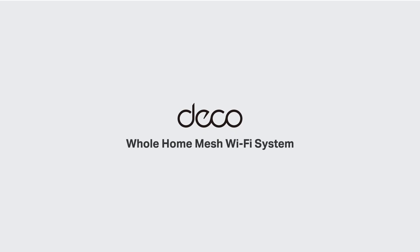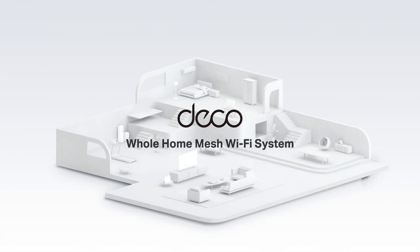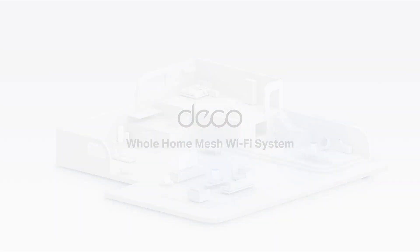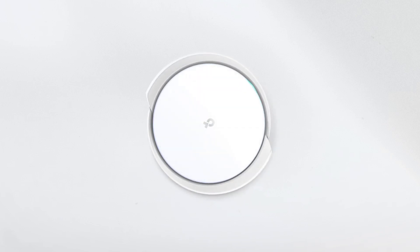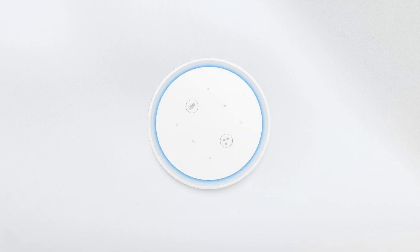DECO has been aiming for high-quality and high-end network solutions since its launch in 2016. DECO has been well-loved by global customers, whether in the Wi-Fi 5 or Wi-Fi 6 era, with its beauty, powerful performance, and reliability.